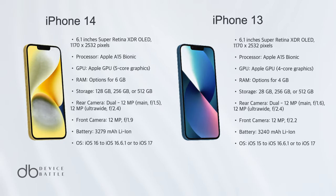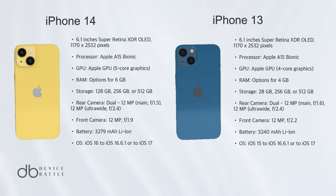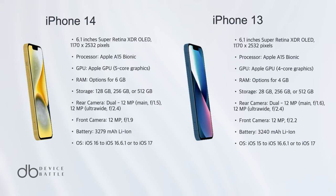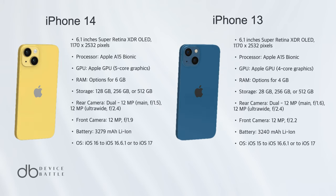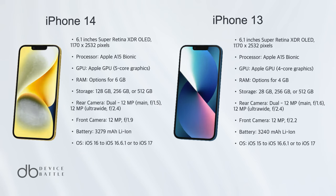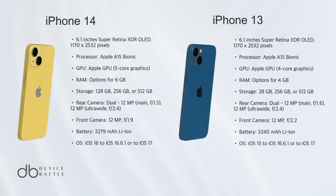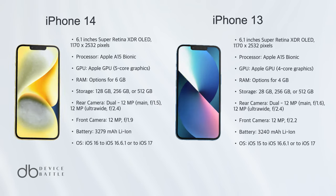Comparing the two, the iPhone 14 emerges as the winner. While both phones share many similarities, the iPhone 14 offers slight improvements in camera capabilities, battery life, and overall performance. The advancements in the iPhone 14's camera, combined with its enhanced battery endurance, make it a more compelling choice for those seeking the best Apple has to offer. However, the differences are marginal, and the choice ultimately boils down to personal preference and budget considerations.